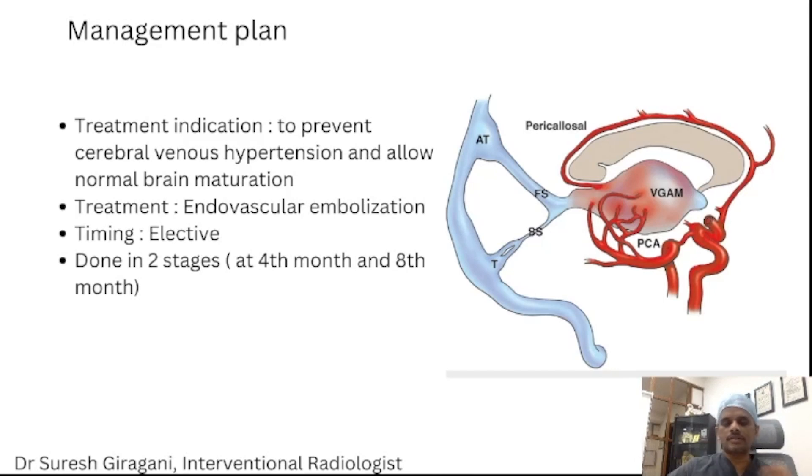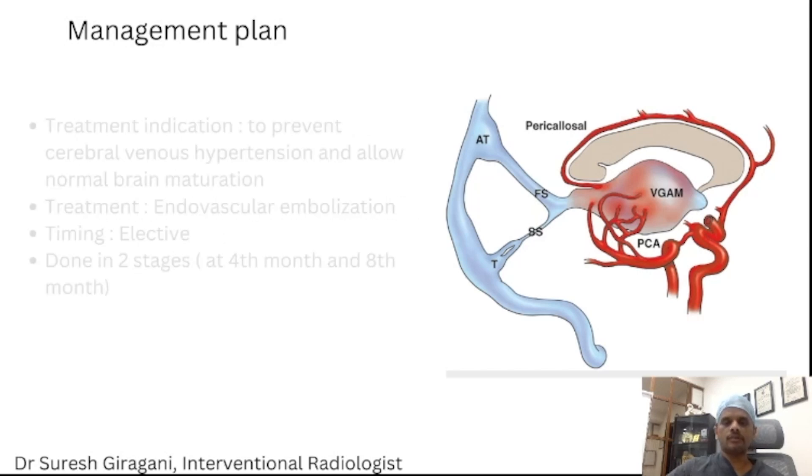Apart from other complications like bleeding and hydrocephalus, we have to treat it as early as possible. So we did the embolization in 2 stages. The first stage was done at 4 months of age.